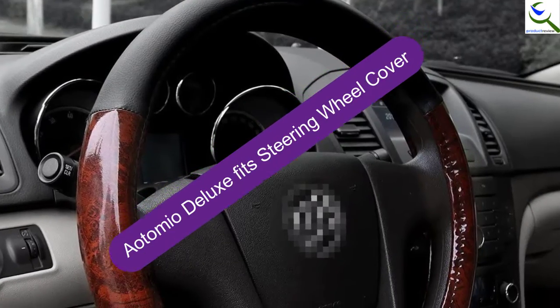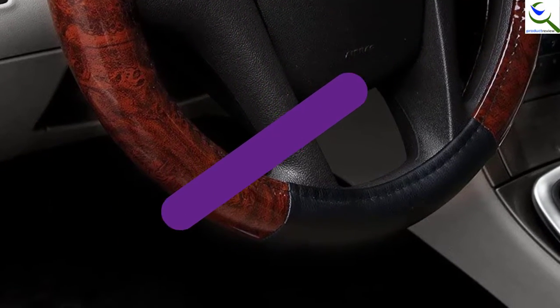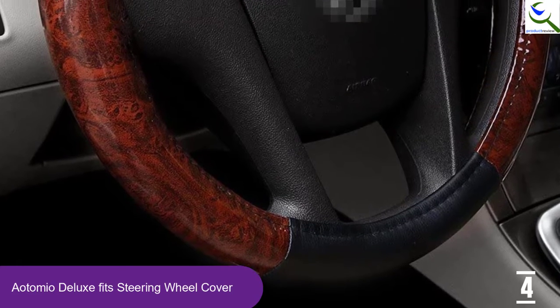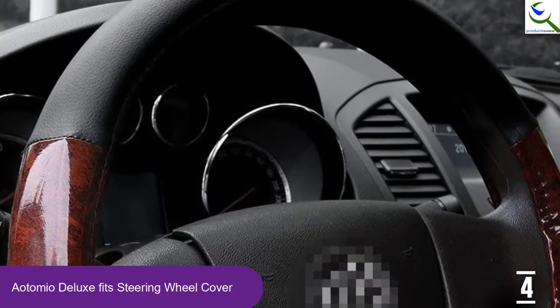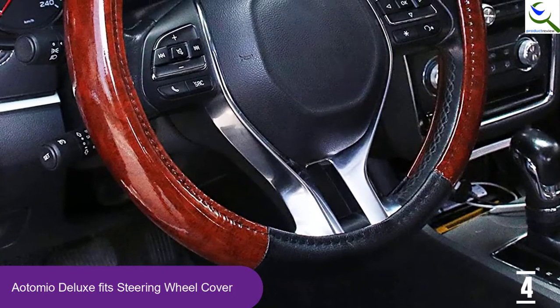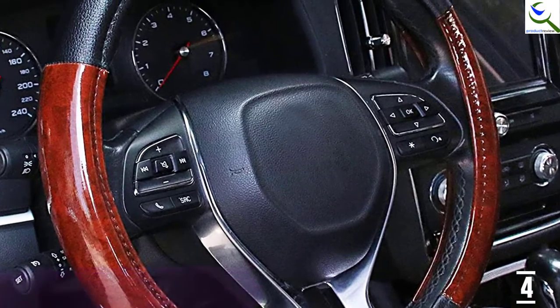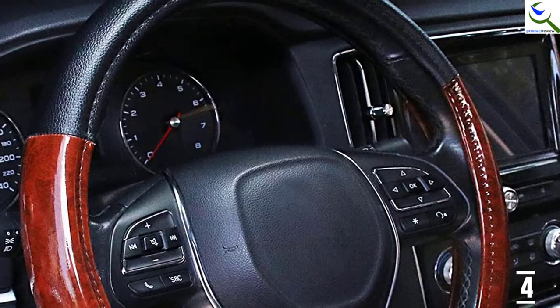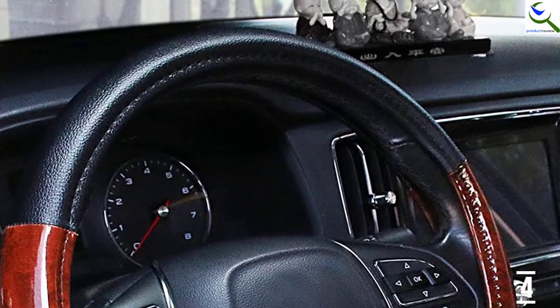Moving on at number 4, we have the Aotomio Deluxe Fits Steering Wheel Cover. This steering wheel cover by Aotomio has a comfortable feel and is ideal for protecting the steering wheels of cars. Further, it has a sleek rubber interior to fit the steering wheel well. Having a unique wood grain design, it makes the steering wheel look beautiful. The color matching decorates the car's interior. Remarkably, it is ideal for middle-sized steering wheels with diameters of 15 inches.